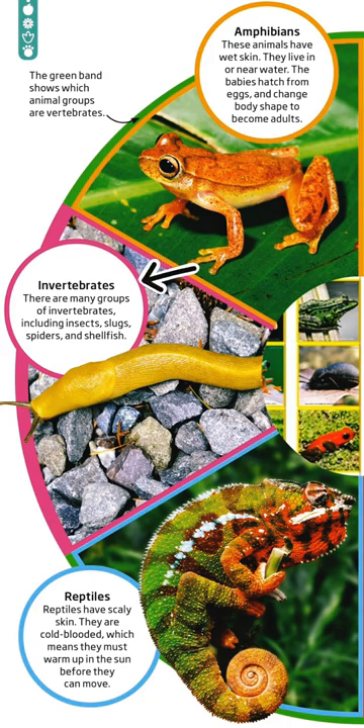Invertebrates. There are many groups of invertebrates, including insects, slugs, spiders, and shellfish.